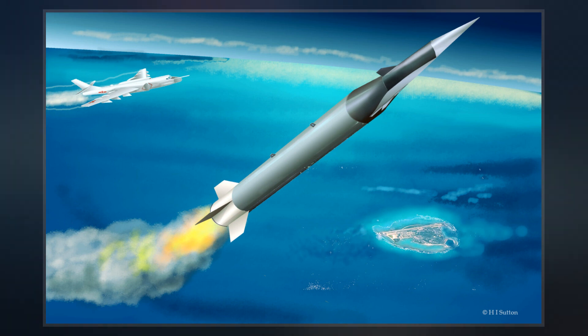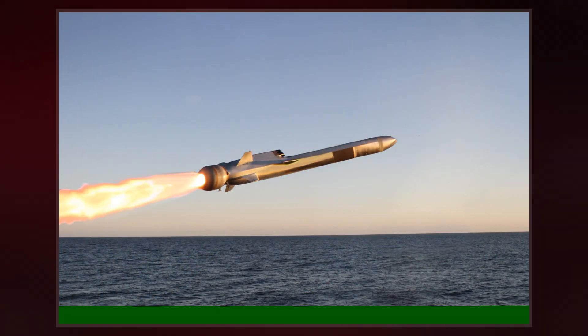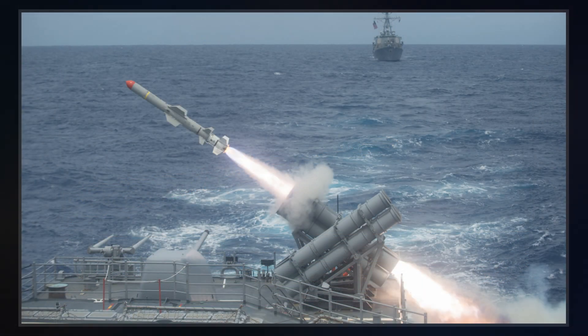A variant of the HS-293 had a TV camera transmitter on board. The bomber carrying it could then fly outside the range of naval anti-aircraft guns and use visual guidance via the bombardier to lead the missile to its target by radio control.